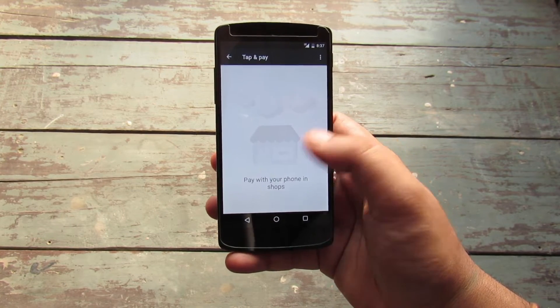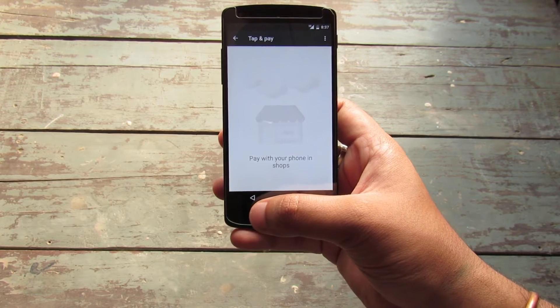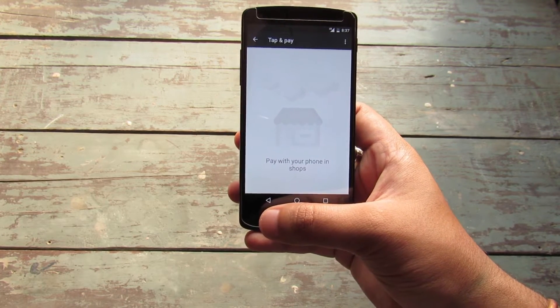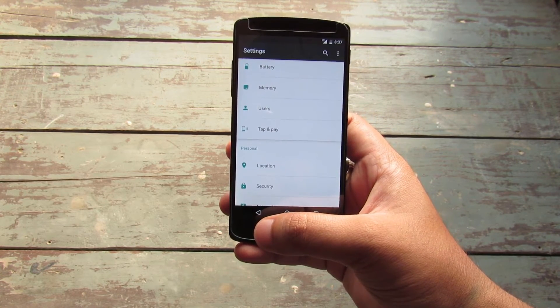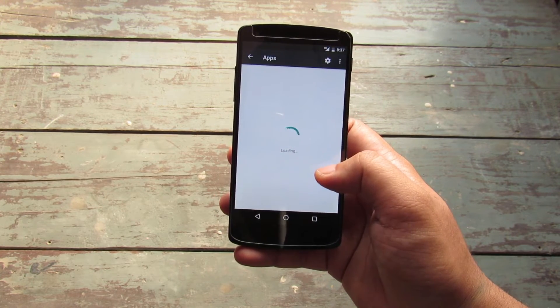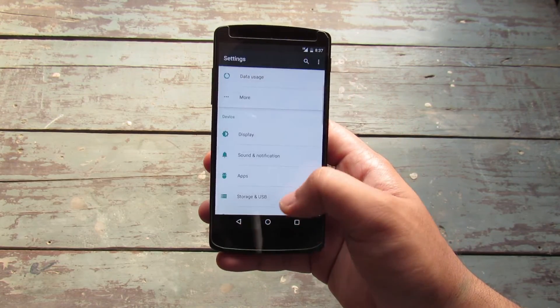Tap and Pay features have been added via Android Pay, and another useful upgrade is app linking, where one app can directly call up another app by just clicking a button or a link. Apart from that, the permission system gives full control to the user about what kind of permissions they want to grant to different applications.